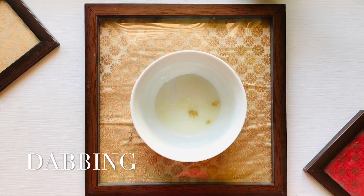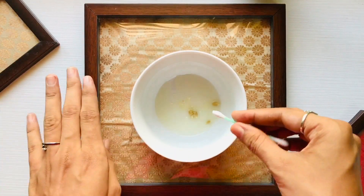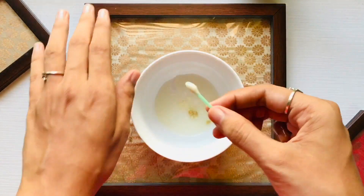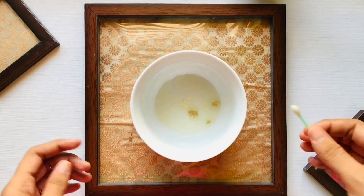You can dab using a Q-tip or a cotton swab, dip either of them in lemon solution, and then apply it on the acne or the acne scars. Just put it on the places where you have acne scars or acne.